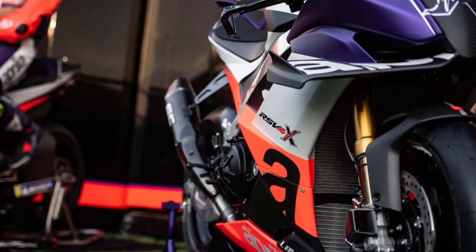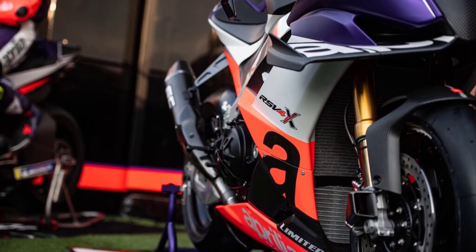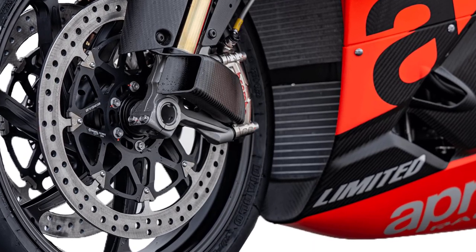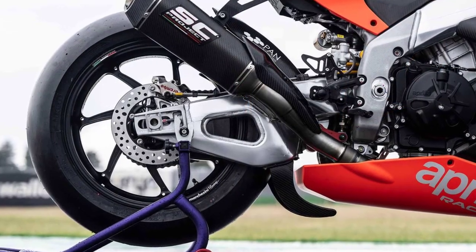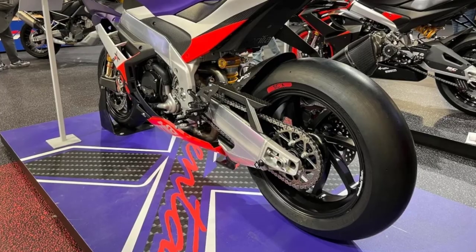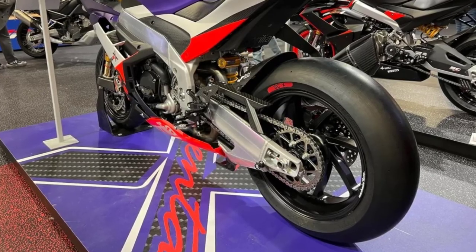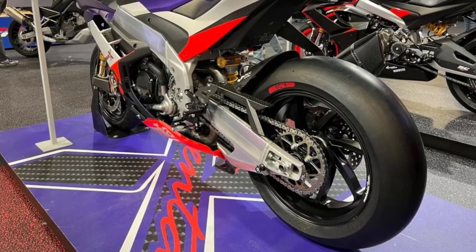The Brembo braking system consists of GP4MS billet monoblock calipers and 330mm T-Drive discs up front. The forged magnesium Marchesini M7 Genesi rims fit Pirelli Diablo SBK tires, with SC1 compound front and SCX compound rear. The wheel weight reduction is around 2kg compared to the standard.